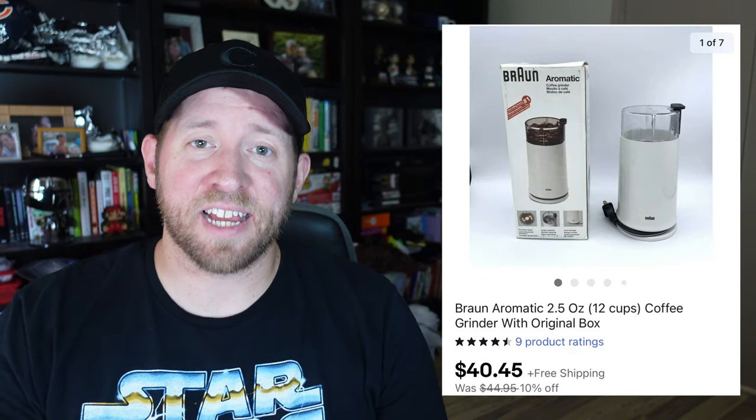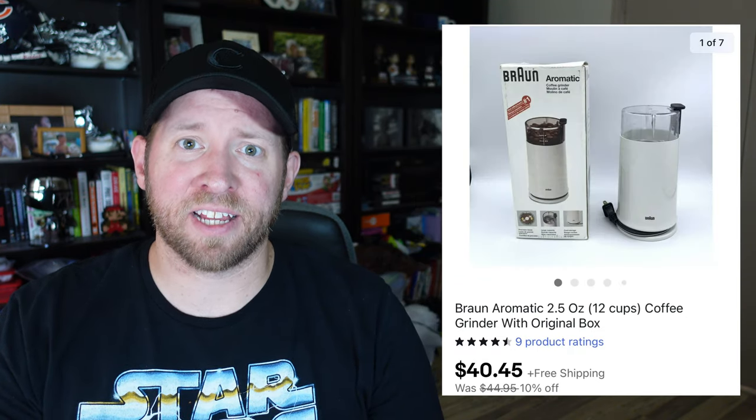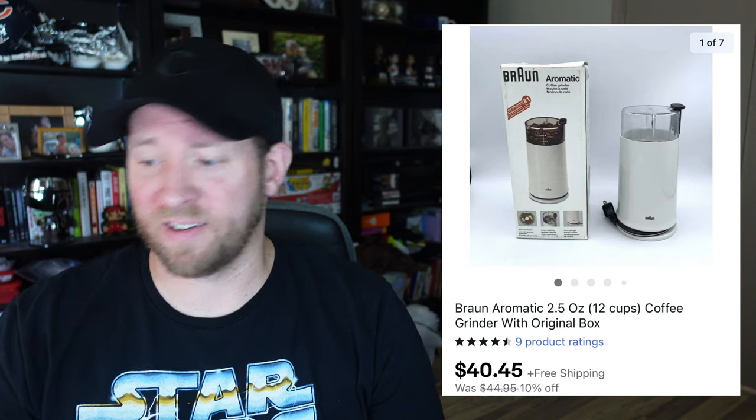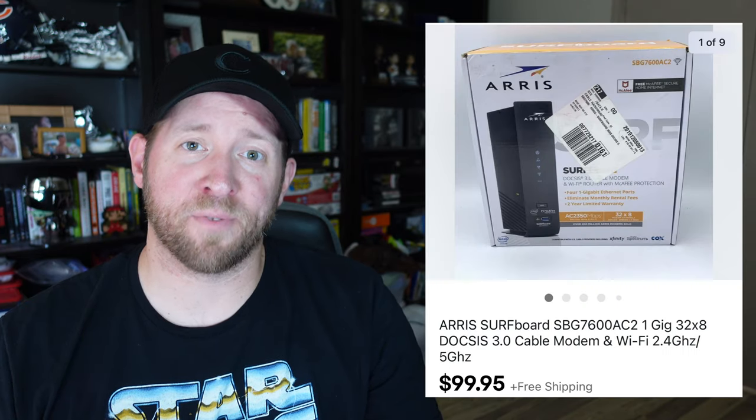Next is a Braun coffee grinder — I had four dollars into it and sold it for $40 free shipping. An item I picked up during the board game challenge is this London board game, which finally sold. I had about three dollars into it and sold it for $45.